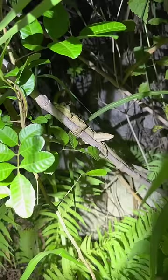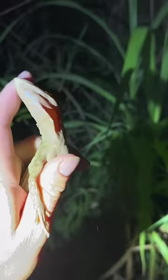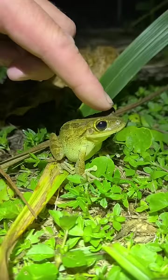You guys see that? Yoink! It's a brown basilisk and he was not happy — he latched onto my finger. Don't mind me.